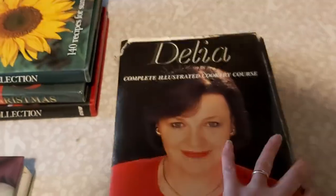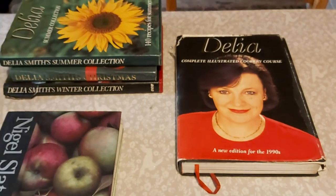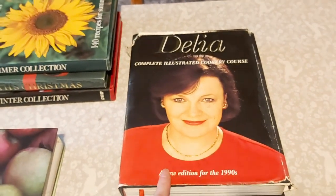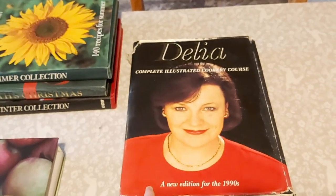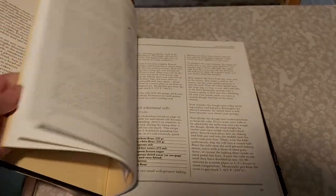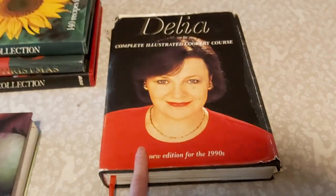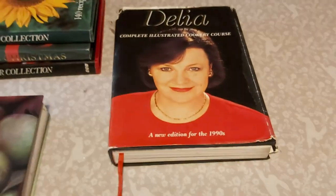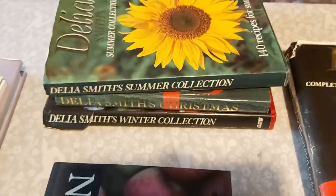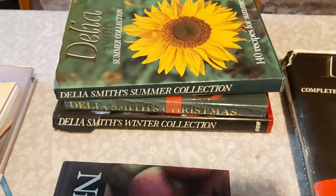My absolute number one cook in the entire world is Delia Smith. I just love her recipes — they never go wrong, well they haven't ever gone wrong for me anyway. If you do what she says in her recipe you will end up with something that tastes absolutely delicious. This is the Complete Cookbook by Delia, again from the 90s I think, but well worn. Even now when I do a roast dinner I always check this book even though I know the temperatures and the times — I just check that book, and one of my friends does the same.